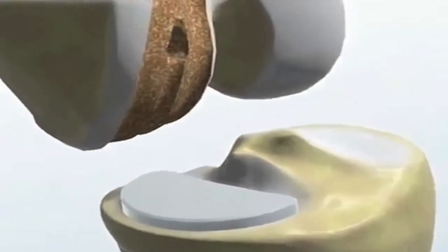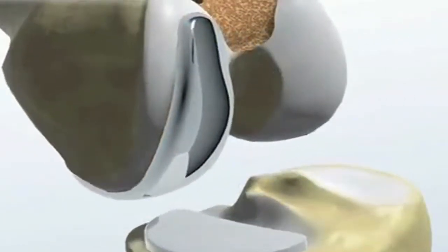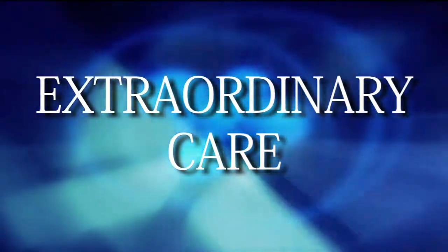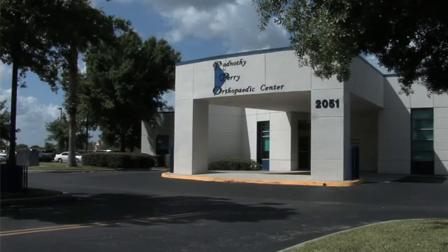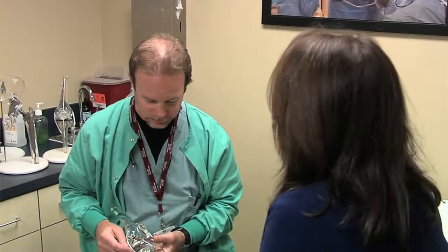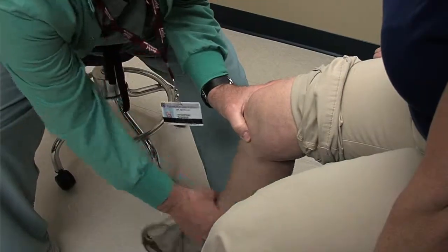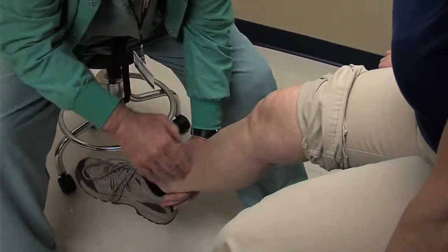This is all robotic, and we can position those implants exactly where they need to be positioned to give them the best chance for a fast recovery. Makoplasty is just another way that folks can realize that the care they're getting at the Radnor Perry Orthopedic Center is as good as they're going to get anywhere — anywhere in Orlando, anywhere in Gainesville, anywhere up north — with more recent technology and techniques than what we're doing with the Makoplasty robot.